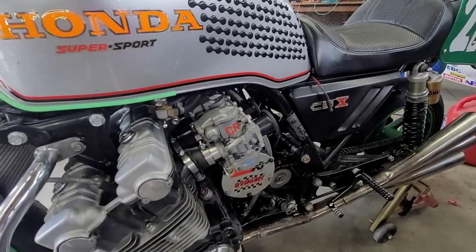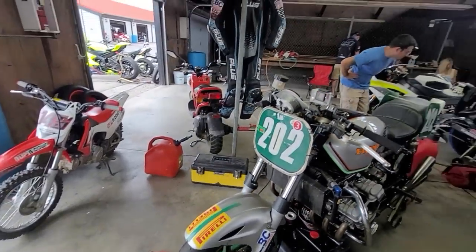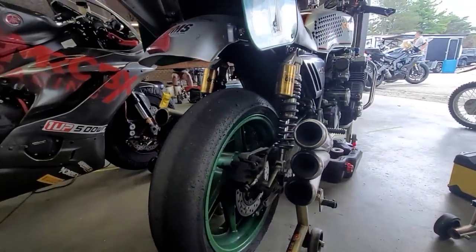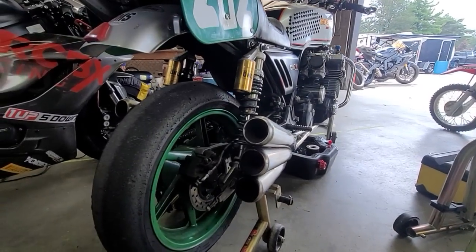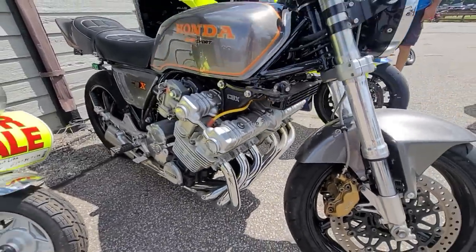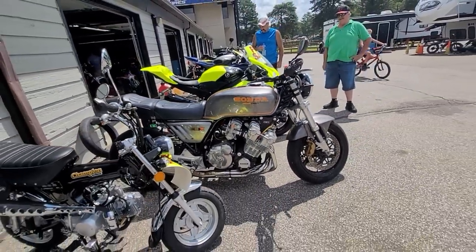Look at the carbs on this thing — this thing must be a rocket! Paddock scene — look at that, would you just look at it! This thing's freaking awesome — Ohlins slicks, twins, another six-cylinder. Look at this thing — street legal, freaking awesome!